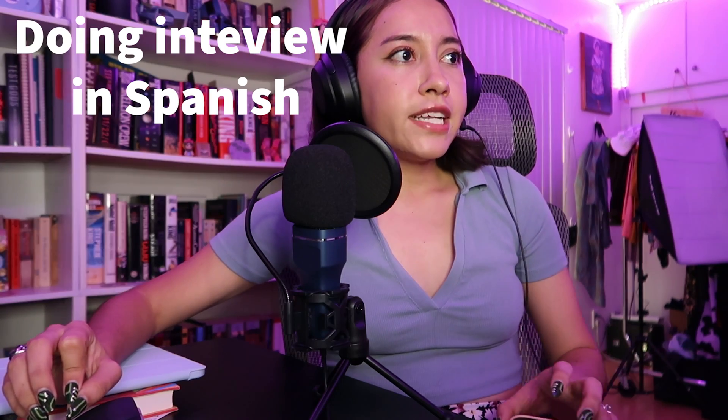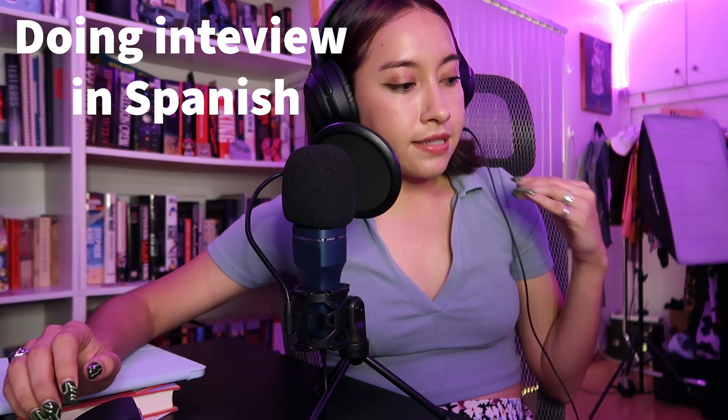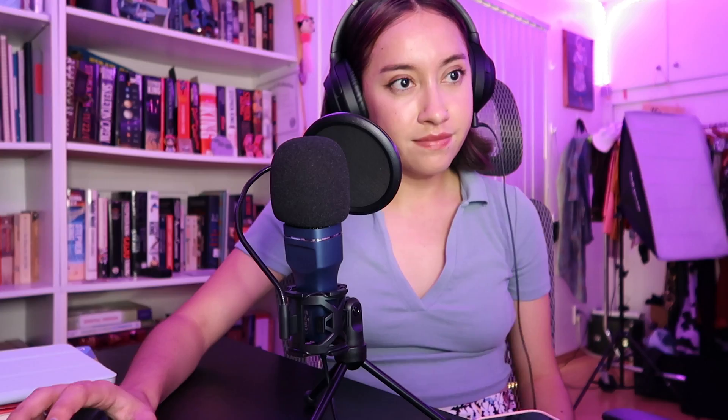Maybe I'll film a little bit of that. Let's go. Okay, we're done with that. It was a little stressful.